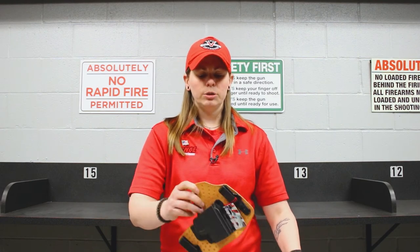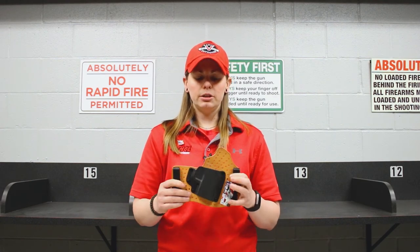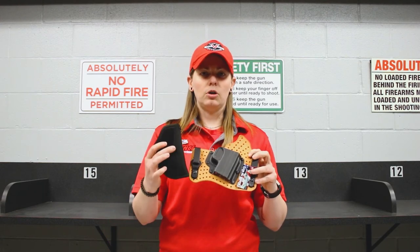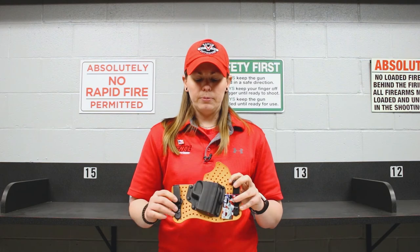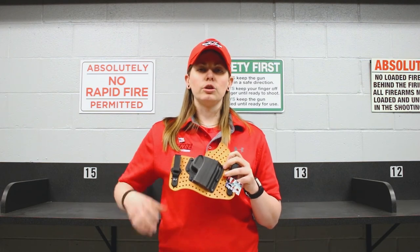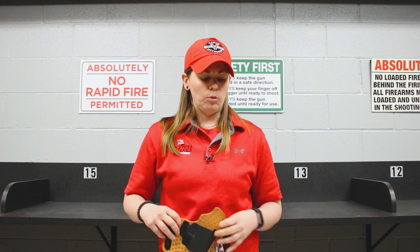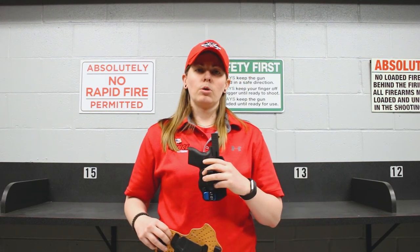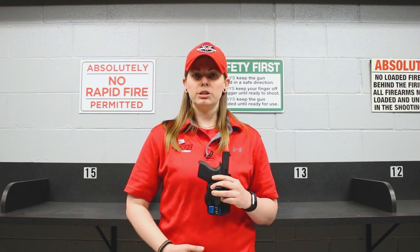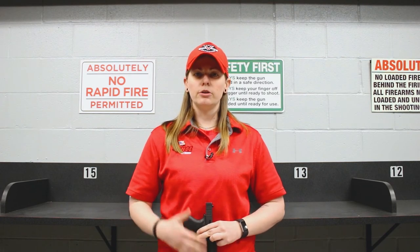Now something like this Galco, which actually has both leather and Kydex, is a little bit wider than something like our nylon holster here. This is specifically designed to be held in a particular carry position on your body. Whereas a holster like this is going to work well for a carry style like what I do, which is an appendix carry, where it's held right here in front of my body.